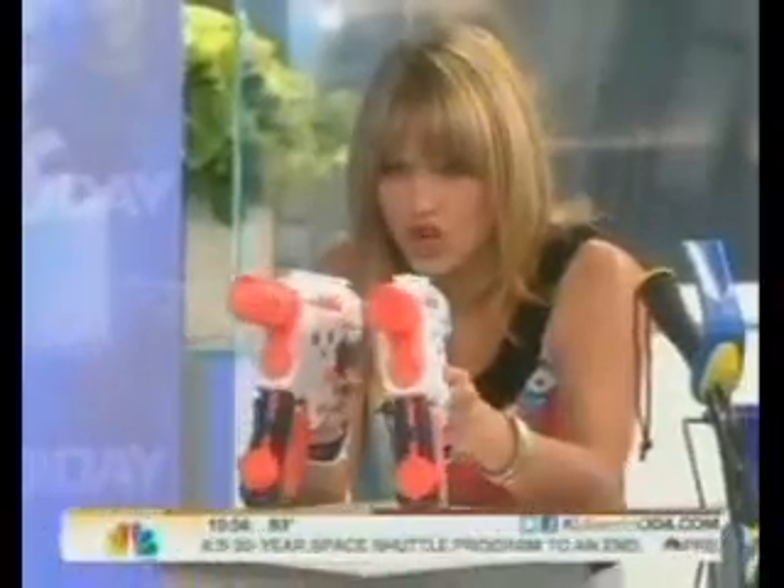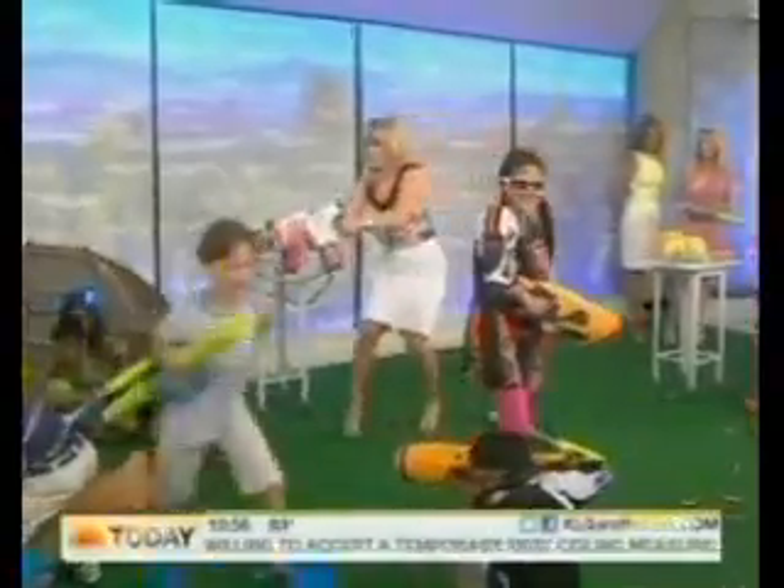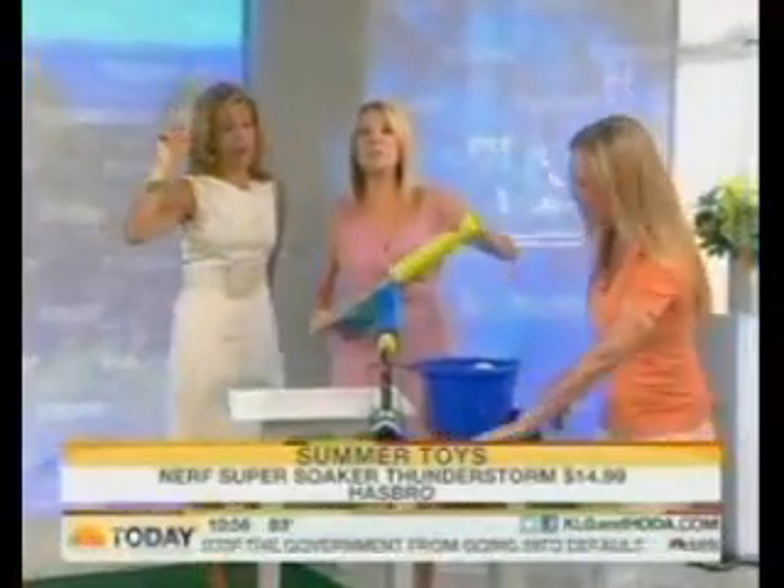Water! Super Soakers! Stay away! I love Super Soakers. All she's got to do is pull the trigger and you get a steady stream of water — as you can see she can soak the kids. This one's the Thunderstorm. No, no, no, we have more stuff to do!